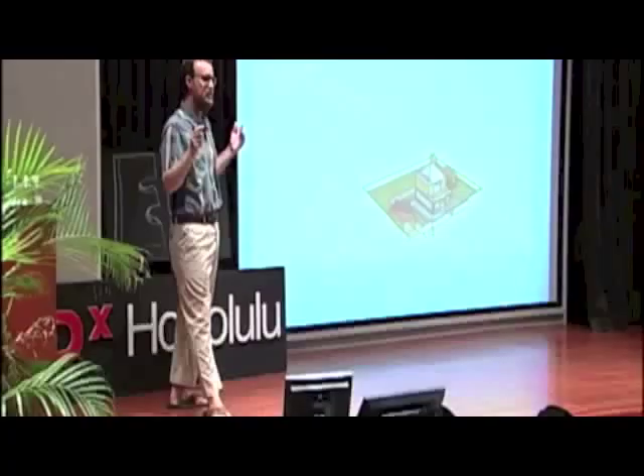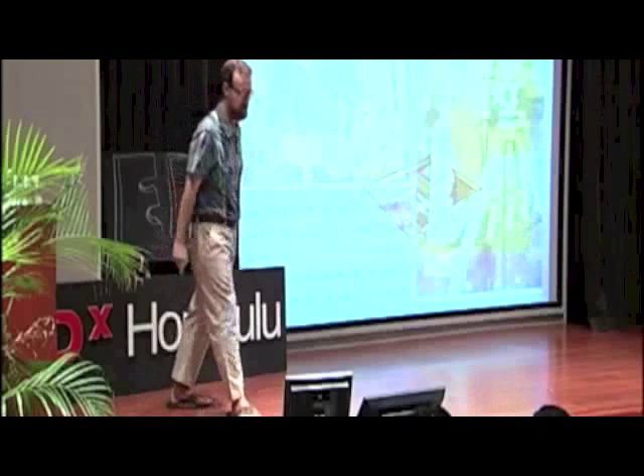Adorable, isn't it? A nine-year-old made that. It's astonishing. It's scaled, it's based on his own ideas — think of the math that went into this. It's pretty incredible.